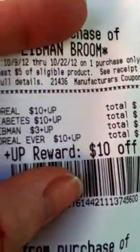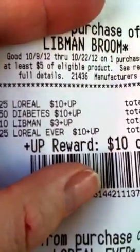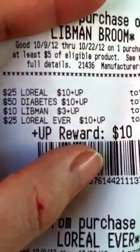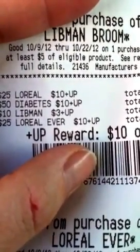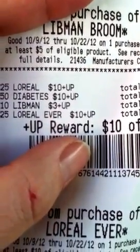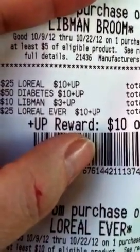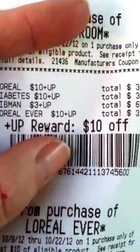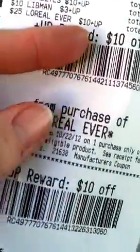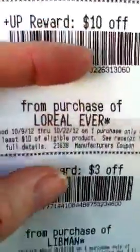And then you get $10.00 back on the L'Oreal Everclear. On any of those products, if you spend $25 you get $10.00 back, plus the monthly there's another $10.00 you get back. So I got $10.00 for this one and $10.00 for this one.